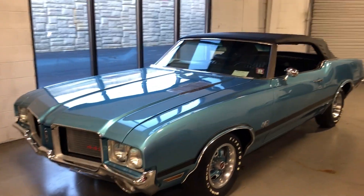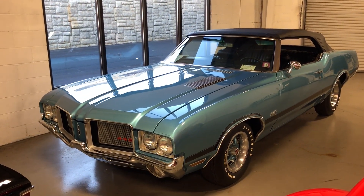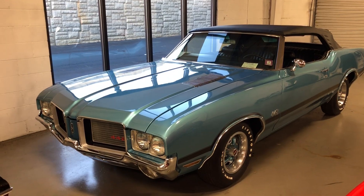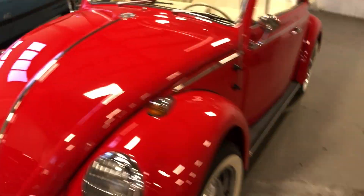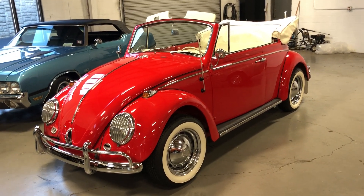How about a '72 442 convertible? One family owned, matching number 455, factory air car. Check out this cute little '65 Beetle convertible — sweet restoration, Texas car.